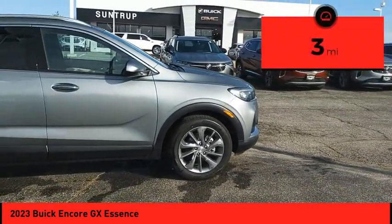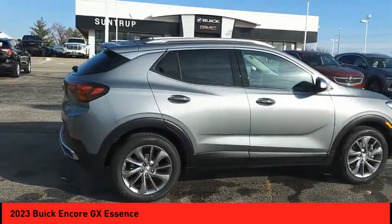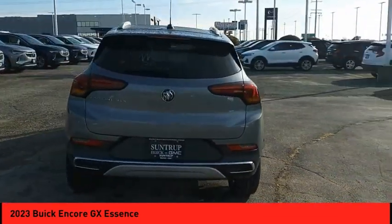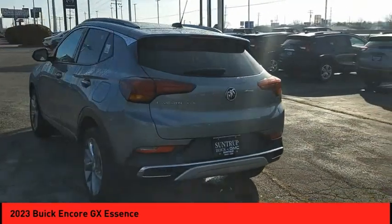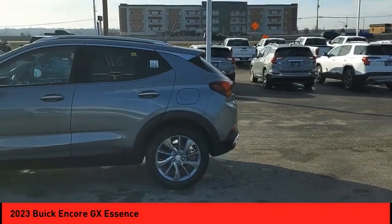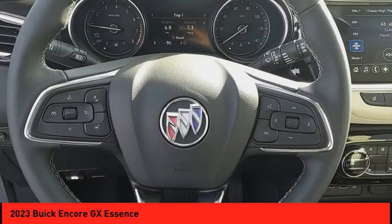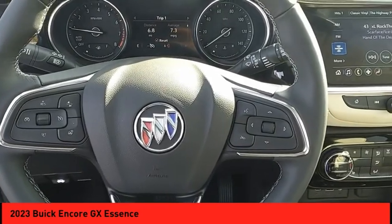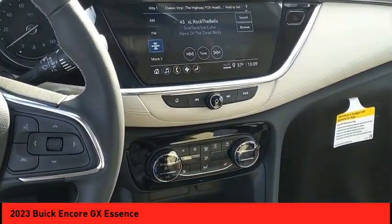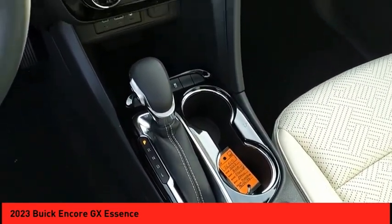This vehicle has less than 100 miles. Searching for a dependable vehicle that looks great too? You found it, so stop in today. Take care.